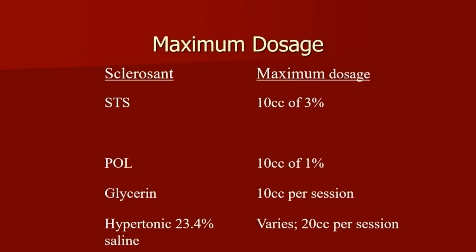What's the maximum dosage that can be used in one setting? There's not really strong or hard data on whether you did 30 cc versus 10 versus 15. I was trained using 10 cc per session. Mitch Goldman does about 20 to 25. I do less because I can sleep at night and have less concern.